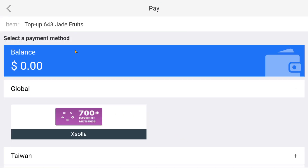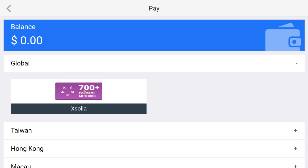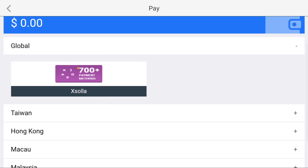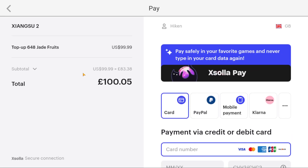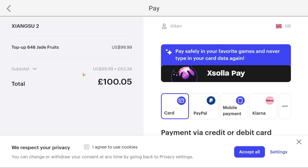If I was to top up using XSOLA — however you want to call it — and I click on the global option, you're going to be able to see the price it's going to display now. $99 in Great British Pounds is £83.38.